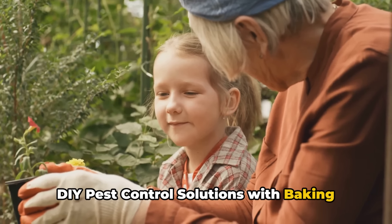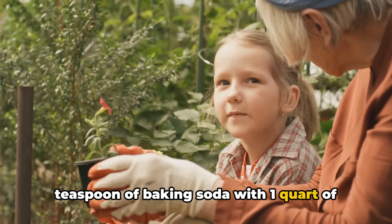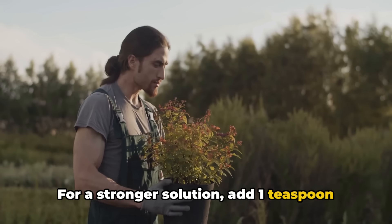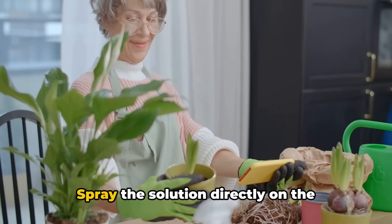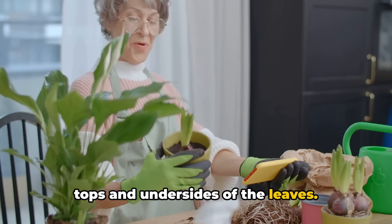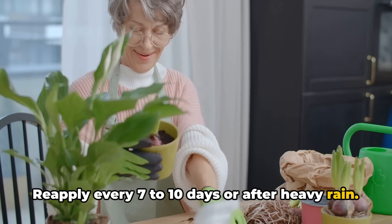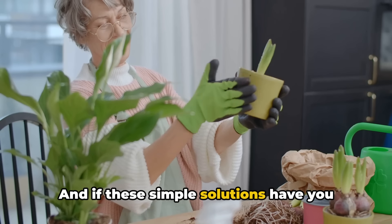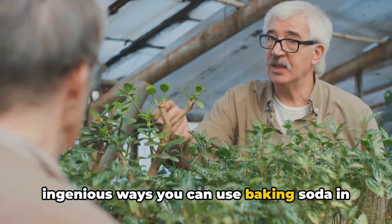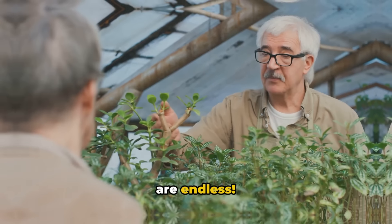For DIY pest control with baking soda: for a basic insect repellent, mix 1 teaspoon of baking soda with 1 quart of water and a few drops of liquid soap. For a stronger solution, add 1 teaspoon of vegetable oil to the mixture. Spray directly on affected plants, covering the tops and undersides of leaves. Reapply every 7 to 10 days or after heavy rain. From boosting nutrient uptake to sweetening your fruits, the possibilities are endless.